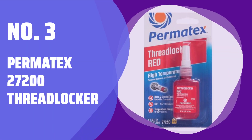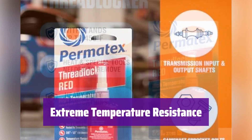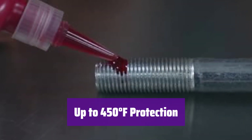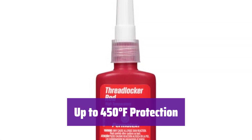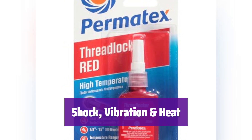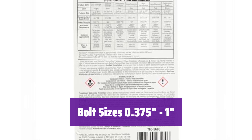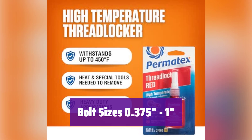Number 3: Permatex 27200 Thread Locker. It's designed for today's high-performance engines, providing superior resistance to extreme heat and keeping your critical components secure. It withstands temperatures up to 450 degrees Fahrenheit, ensuring that your engine's most important parts remain firmly in place even under intense heat. It prevents loosening caused by shocks, vibrations, and high temperatures, keeping your engine running smoothly and reliably. It's perfect for securing bolts and press fits ranging from 0.375 inches to 1 inch, making it versatile for a wide range of applications.